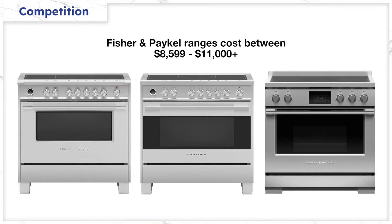Starting at $8,599 to over $11,000 for the Pro, Fisher & Paykel is a bit higher than average. However, they do have a $2,750 package rebate and offer other rebates around five holidays like Black Friday, President's Day, Memorial Day, Labor Day, and July 4th.